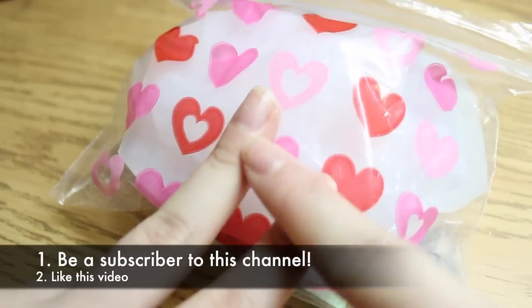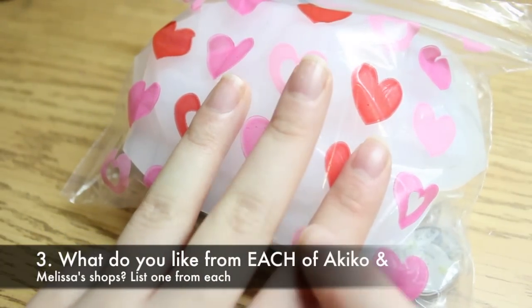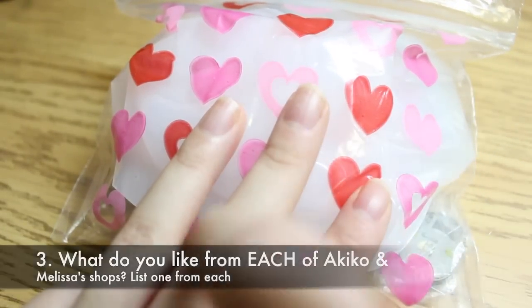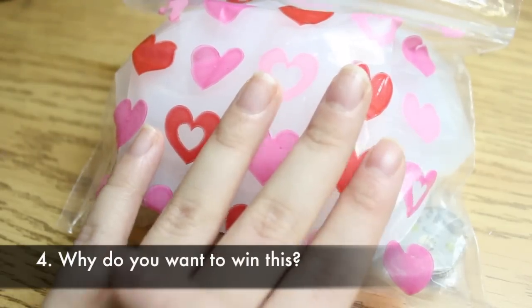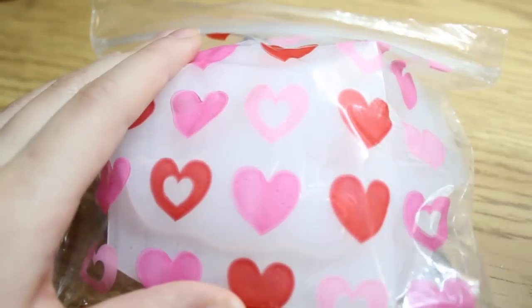To enter, all you have to do is: one, obviously be a subscriber; two, like the video; three, check out both Akiko and Melissa's websites where they sell their regular molds — the links to their stores will be down below — and tell me which mold you like from each of their stores. The fourth thing you have to do is tell me why you want to win the subscription box. This giveaway will end in exactly one week.